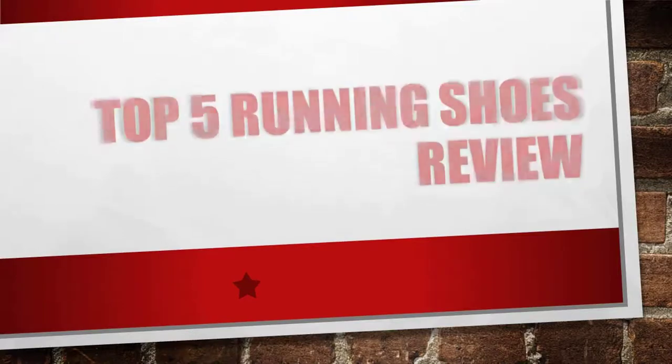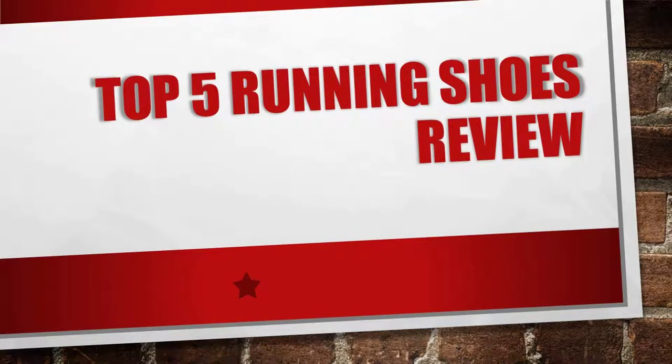Hey guys, today I want to show you top 5 running shoes review. Search on YouTube slash best products review.